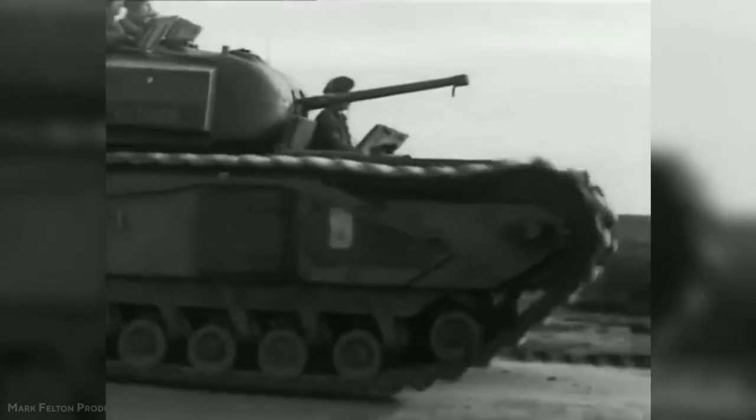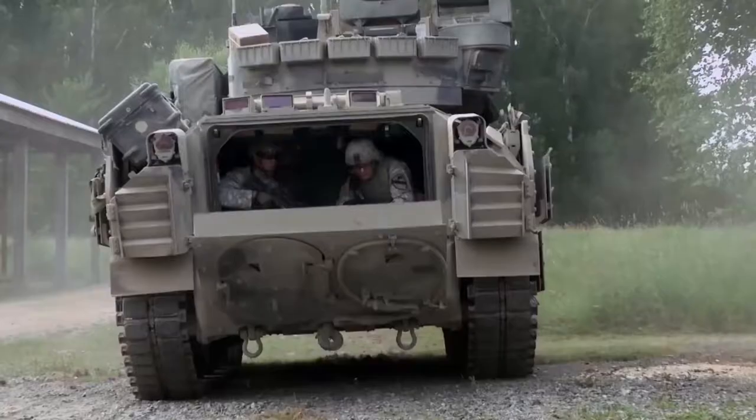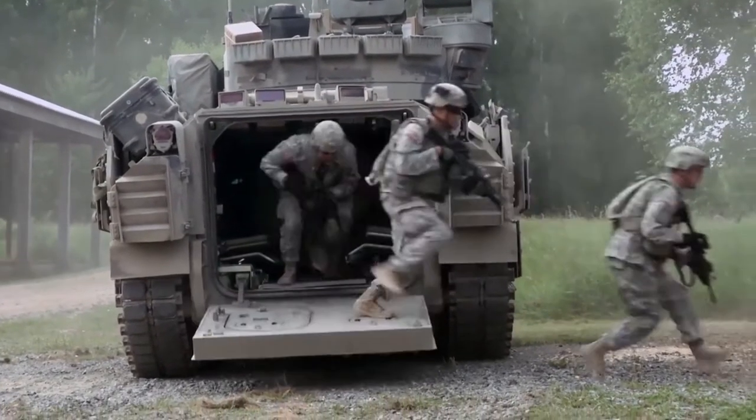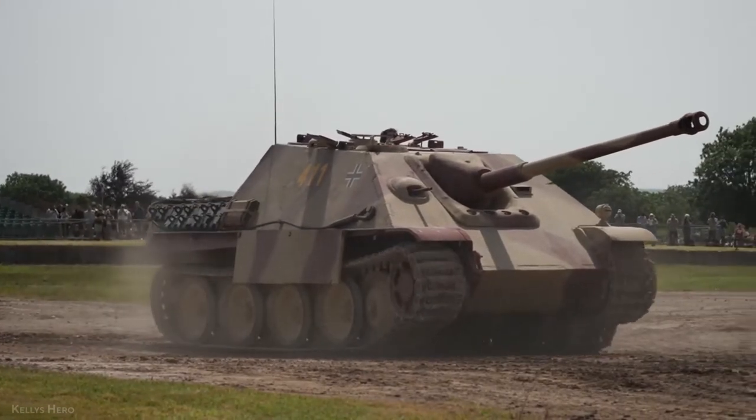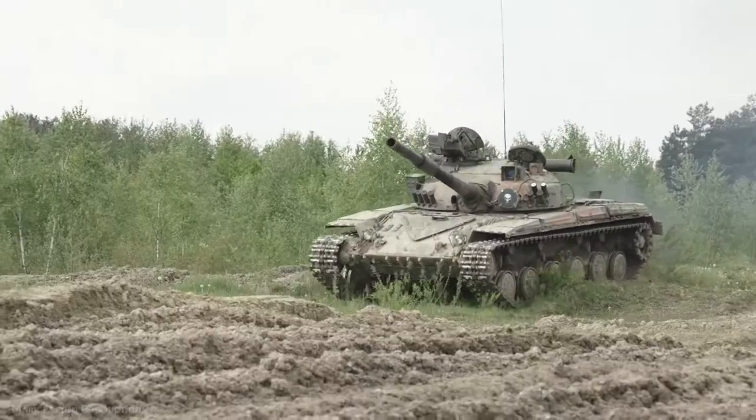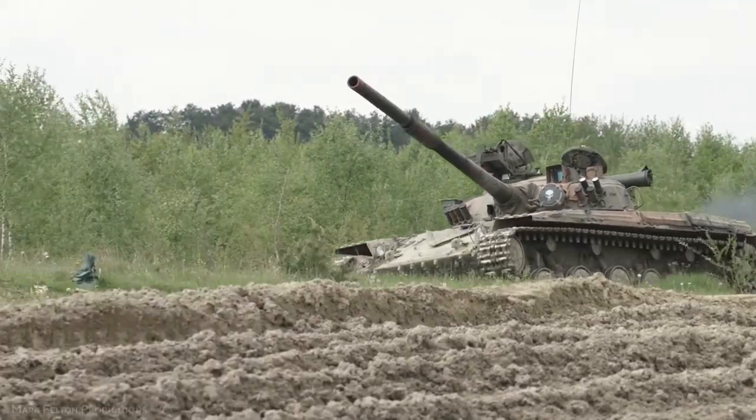Hello and welcome to another video from War Secrets. Tanks formed an important weapons system in World War II. Even though tanks in the interwar years were the subject of widespread research, production was limited to relatively small numbers in a few countries.